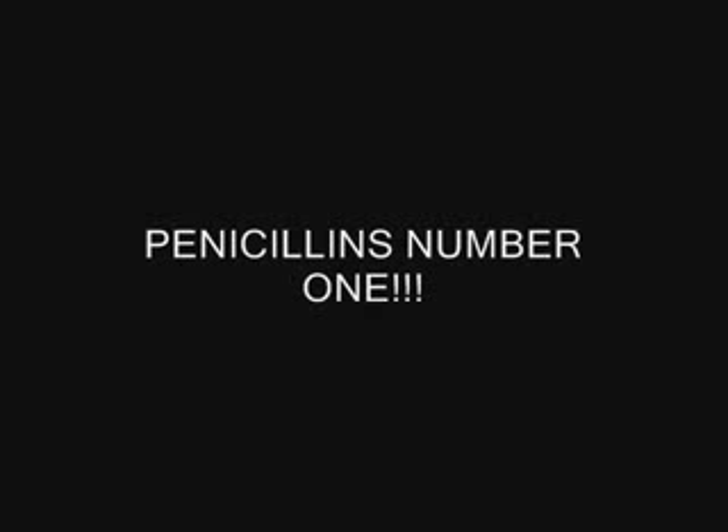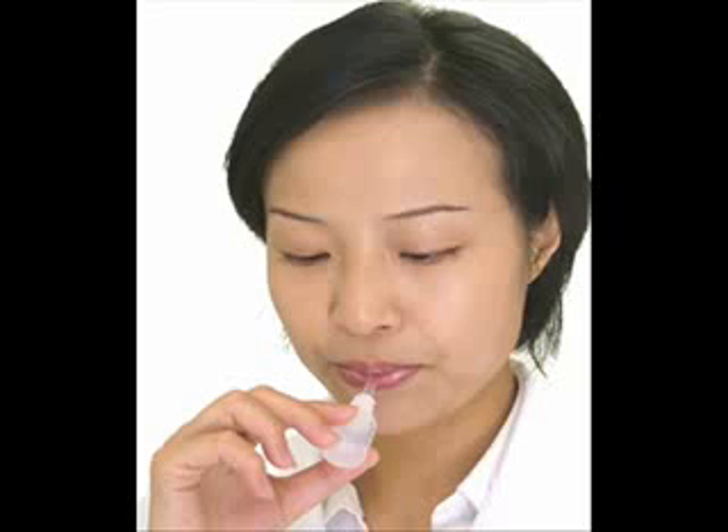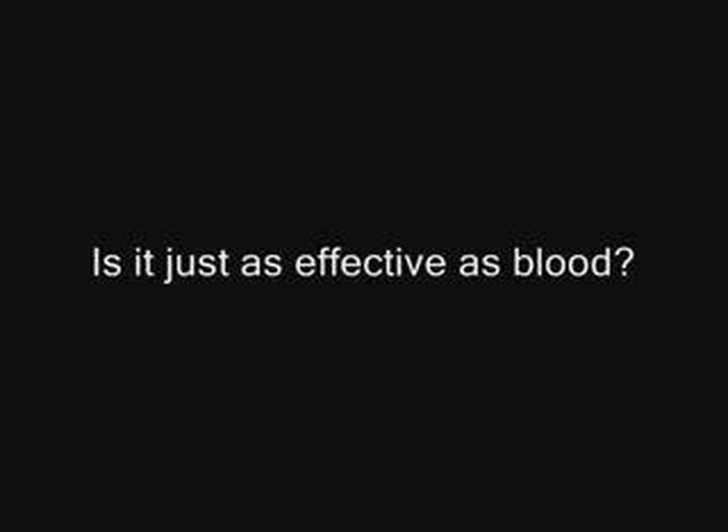As of right now, there is no better treatment for syphilis than penicillin, which cures this disease. However, scientists are finding better ways to diagnose syphilis. Right now, they are trying to develop a diagnostic test that does not involve blood — specifically, testing saliva and urine to see if they are just as effective as blood in a diagnosis.